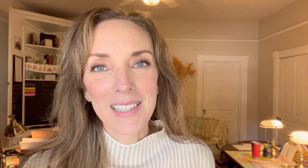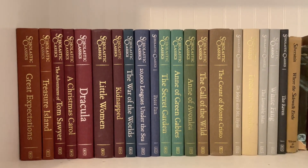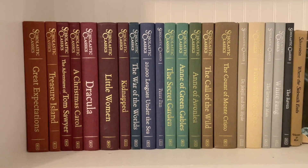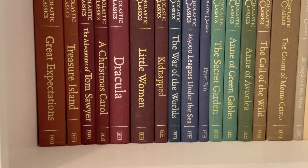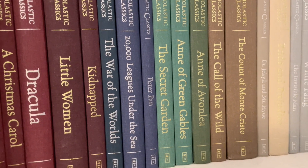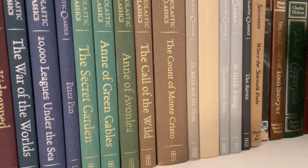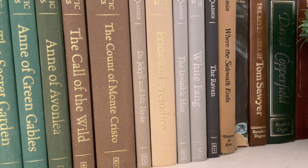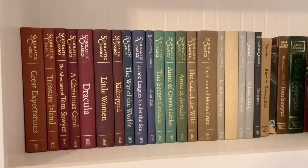I'll show you the reading assignments my seventh grader is currently using with these books. I picked up this set a while back off of Facebook Marketplace, but I'll link to where I found them online in the description box. The Scholastic Classics — let's just read the titles: Great Expectations, Treasure Island, The Adventures of Tom Sawyer, A Christmas Carol, Dracula, Little Women, Kidnapped, The War of the Worlds, 20,000 Leagues Under the Sea, Peter Pan, The Secret Garden, Anne of Green Gables, Anne of Avonlea, The Call of the Wild, The Count of Monte Cristo, Dr. Jekyll and Mr. Hyde, Pride and Prejudice, The Invisible Man, White Fang, and The Raven. Some great literary fiction and science fiction in there too.